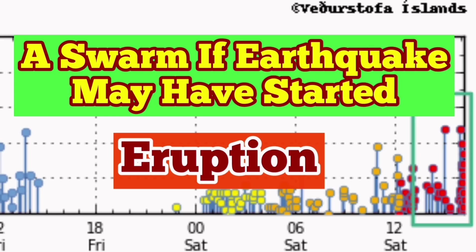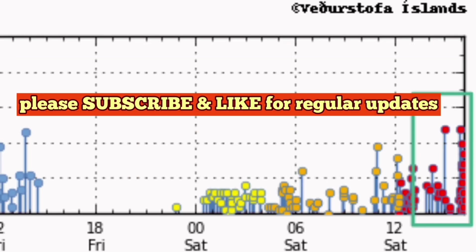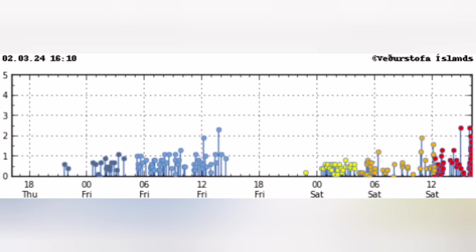It seems a swarm of earthquakes may have started in the Reykjanes Peninsula of Iceland. This is a tiny part of the country of Iceland — the rest of Iceland is safe, excepting guests and tourists. That tiny part is even more attractive for tourists, practically.